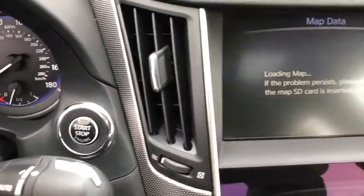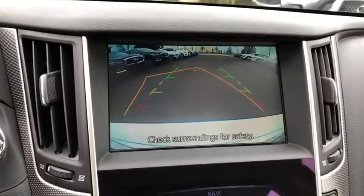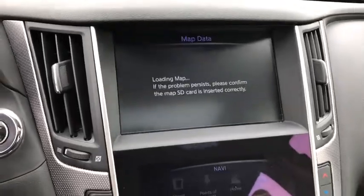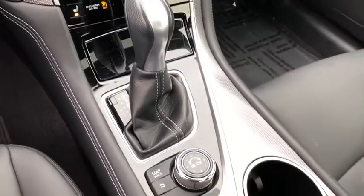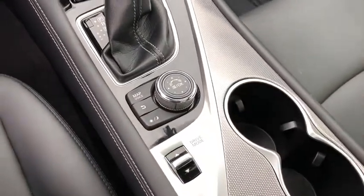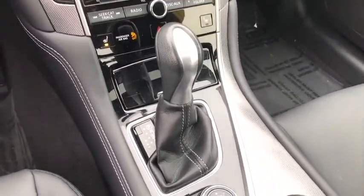Here are some of this vehicle's great options: navigation system, power passenger seat, traction control, dual airbags, leather-wrapped steering wheel, power steering, four-wheel disc brakes, trip computer, electronic stability control, CD player.